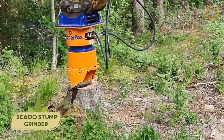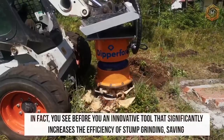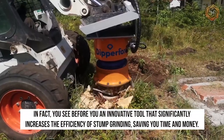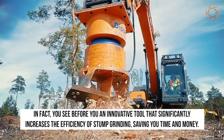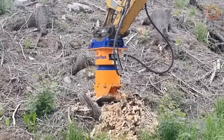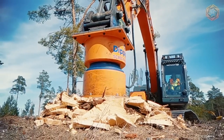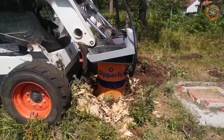The SC600 Stump Grinder is a professional attachment mounted on a track tractor. It is an innovative tool that significantly increases the efficiency of stump grinding, saving you time and money. The rotary cutter shreds and presses all woody debris into the ground to the point where there are virtually no holes or voids left.